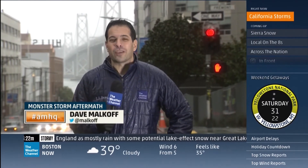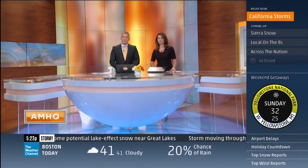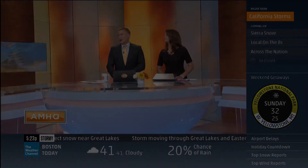In San Francisco, Dave Malkoff, The Weather Channel. All right, Dave, thank you. We're just hoping that the snowpack in the Sierra means good news and it's a snow collection for water later.